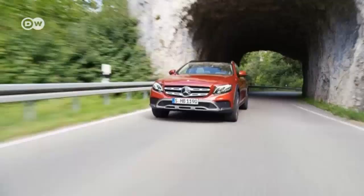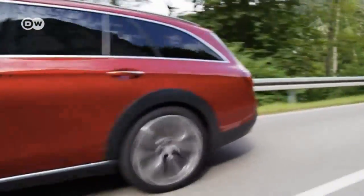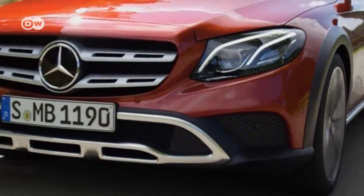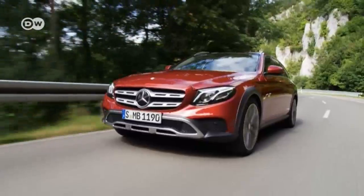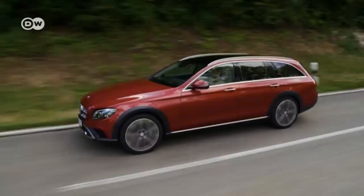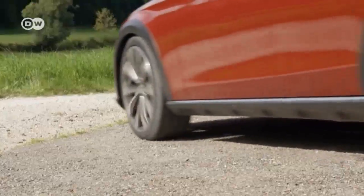Mercedes continues its off-road offensive with the E-Class All-Terrain. The new station wagon features a rugged radiator grille, plenty of plastic cladding, and extra-large wheels. It's also been jacked up for more ground clearance, and Mercedes' 4MATIC all-wheel drive system comes as standard. The E-Class All-Terrain is due to roll into showrooms next spring.